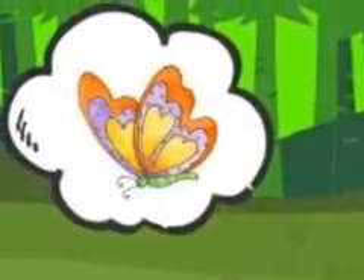Greetings boys and girls. Hope you all are doing great. Today I have come up with a science lesson. But before we start, have you all seen beautiful and colorful butterflies flying here and there? Do you know from where they came?